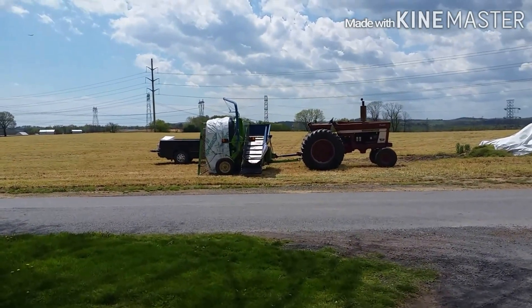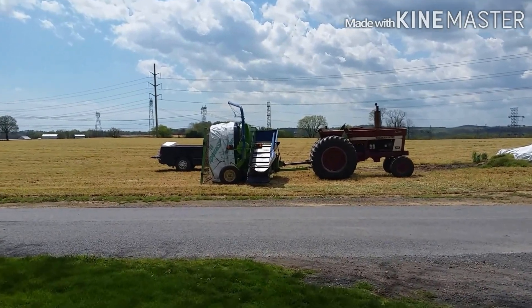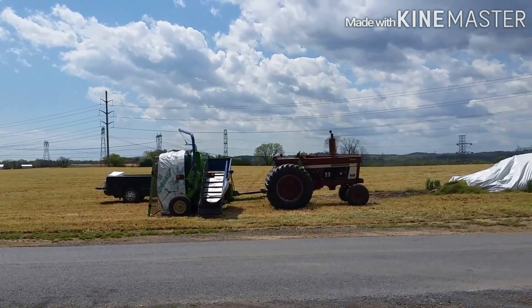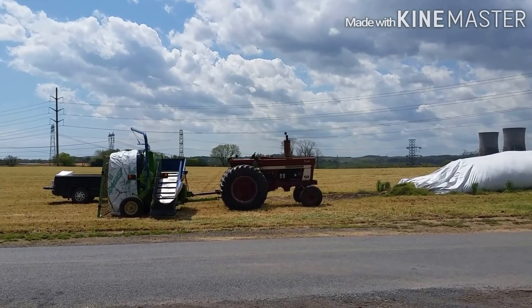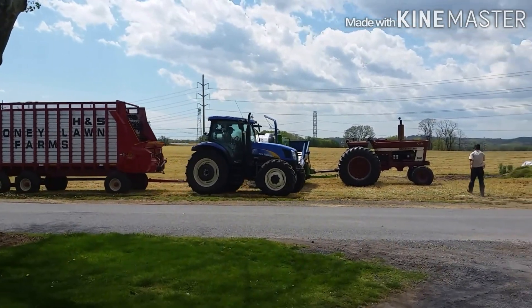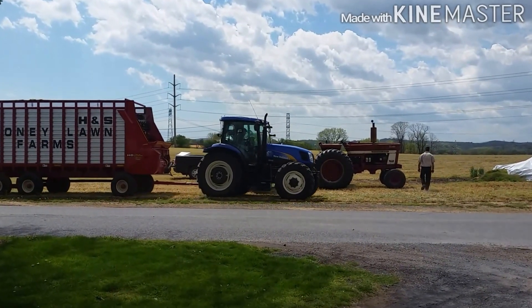After digging through to make sure all the big pieces of concrete and metal were out, they did try to salvage as much as they could by putting it into ag bags. Here you can see the thickness where it got put into the ag bags.